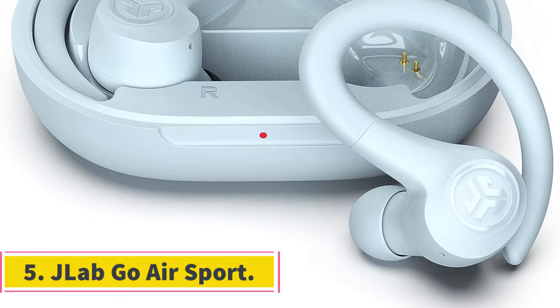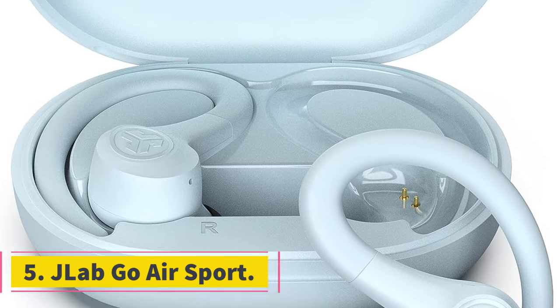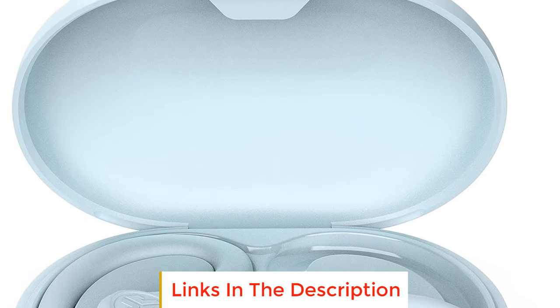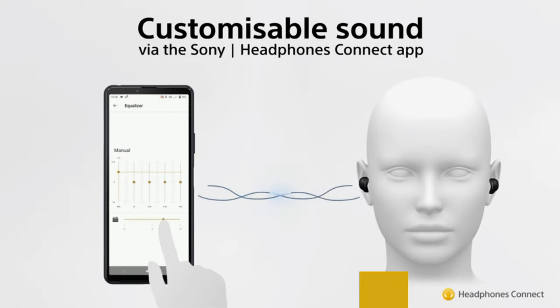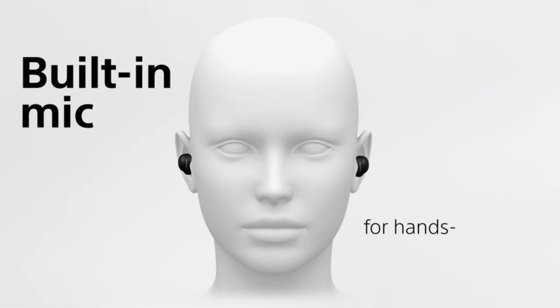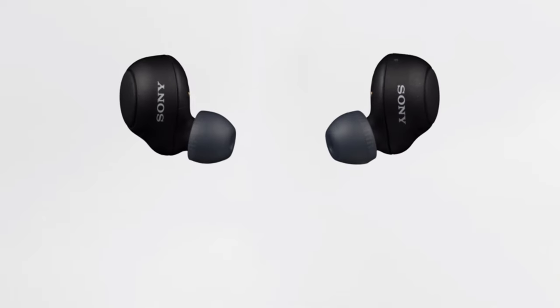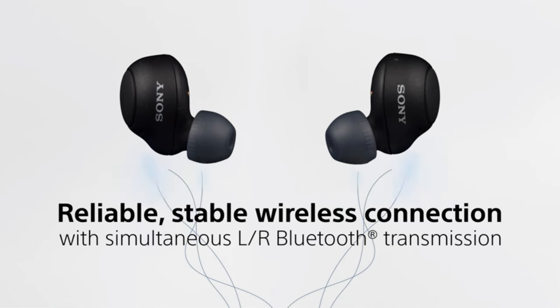Number 5: JLAB GO AirSport. Whether you are looking for a supplementary pair of earbuds for exercise or just want something cheap that you can sweat out, the JLAB GO AirSport is a great option. While they don't necessarily outperform the other models regarding audio quality, they offer some unique features that will suit you well inside the gym. Stabilizing earhooks keep the earbuds in place while you run, jump, and perform other strenuous activities included in a HIIT workout.